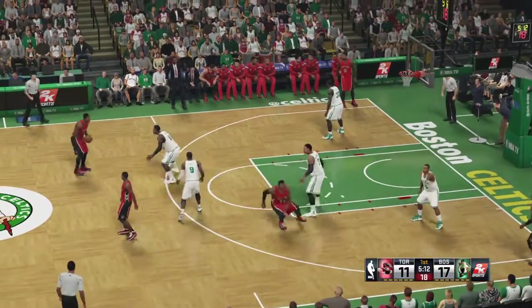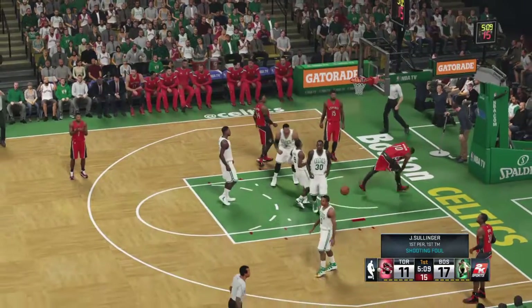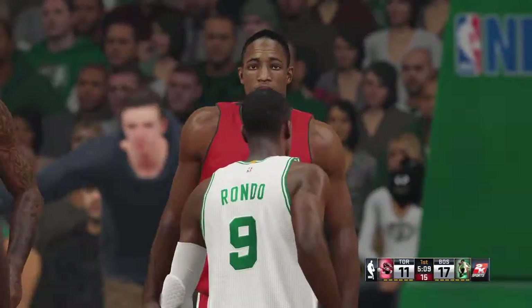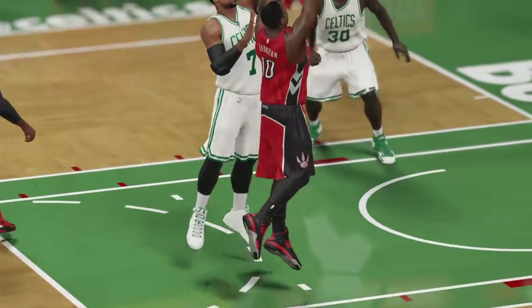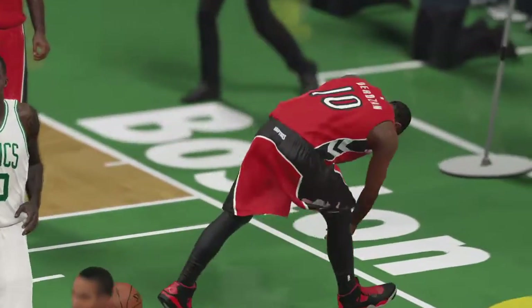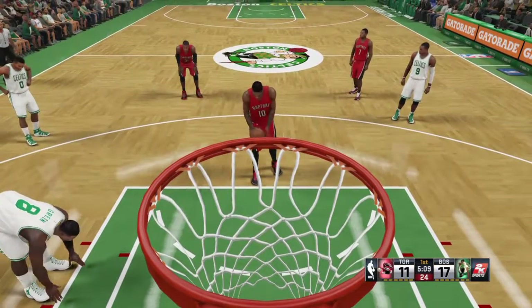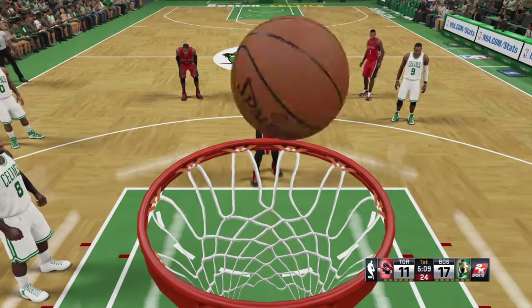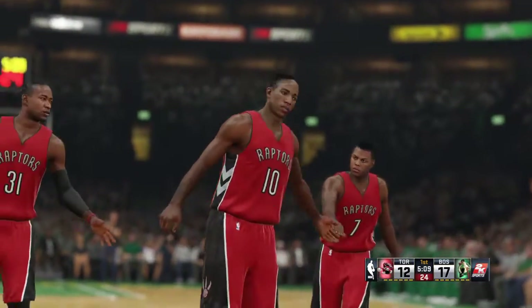Toronto has possession after the basket by Boston. Lowry, a screen on Green. DeRozan with lots of contact there — missing the shot, he'll shoot two. DeMar DeRozan, a first-time All-Star last year, improved his long-range shooting on wing threes up around 40%, which allowed him to shoot the best overall three-point percentage of his career.